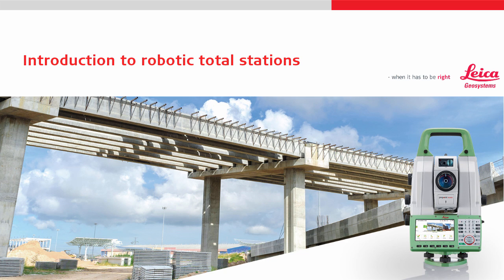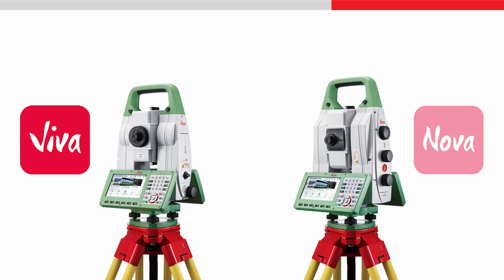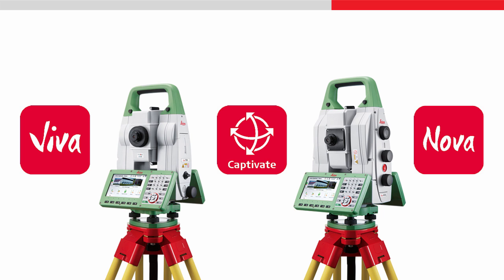This video will give an introduction into robotic total stations and multi-stations. It will give an overview of the benefits of using robotic total stations instead of manual total stations, and introduce each of the features that make it possible. The video focuses on Viva and Nova total stations and multi-stations that are powered by Leica Captivate.